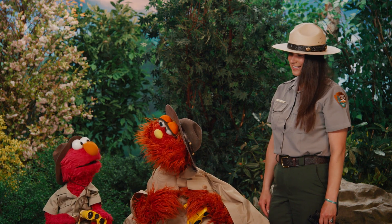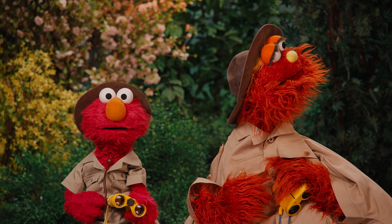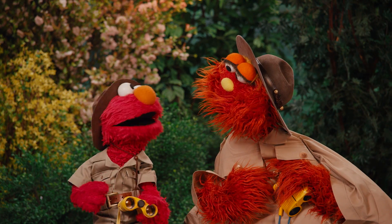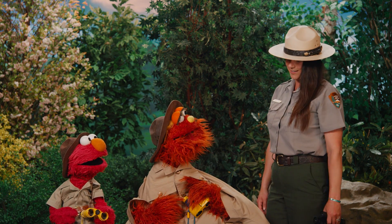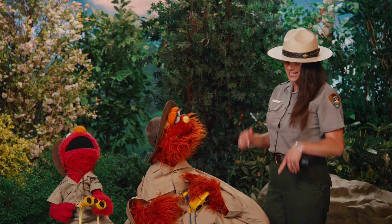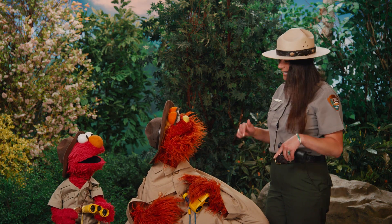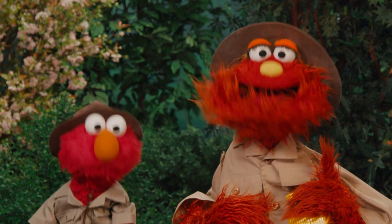Elmo wishes he could see some habitats up close. Well then let's do it, Elmo! Just like at Grand Canyon, there are different types of habitats right here in your park! Get out of town! I'm not getting out of town — I'm staying right here, because that's where the habitats are! I'll show you! Come on, Ranger, let's explore some habitats!